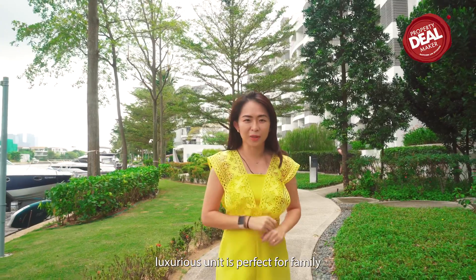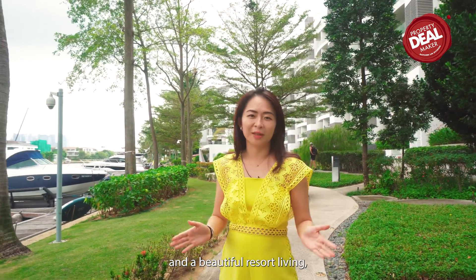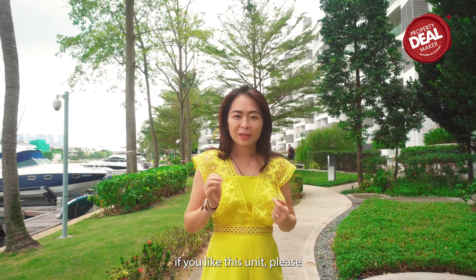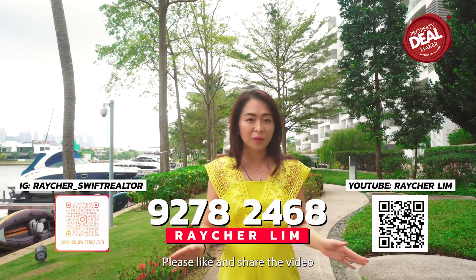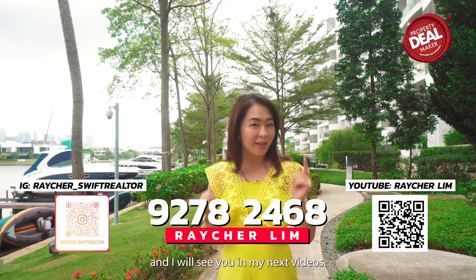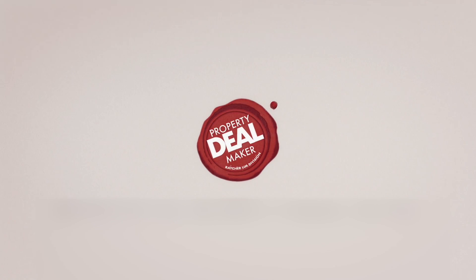This 4-bedroom luxurious unit is perfect for a family and for beautiful resort living. If you like this unit, please feel free to give me a call to schedule a viewing. Please like and share the video and subscribe to my channel. I will see you in my next video — we bring you your dream home and we'll seal the deal for you.